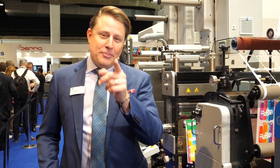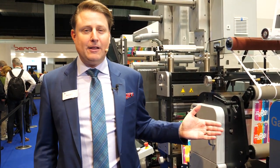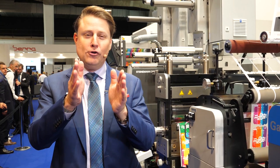So whether you're just starting in the digital label market or you've been long established in the market, Gallus Label Fire really is the machine for you. Thanks so much for watching, and remember here at Gallus, we are powered by your trust.